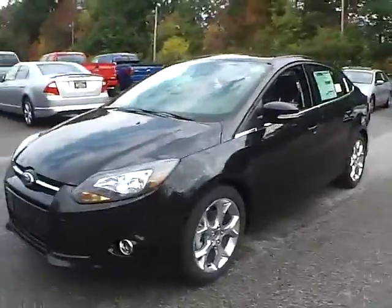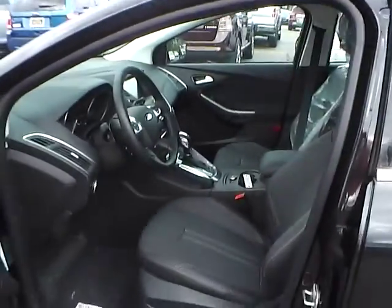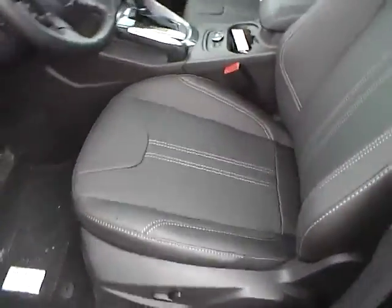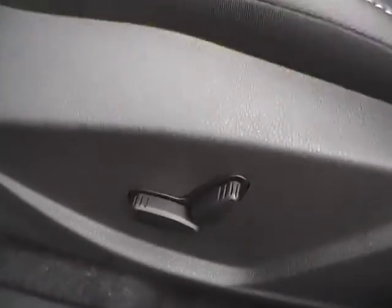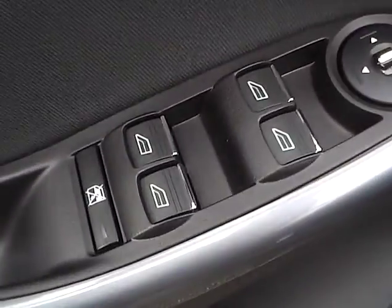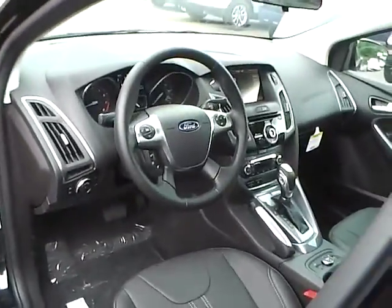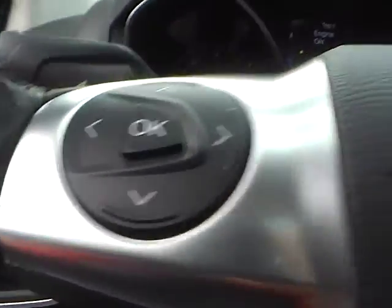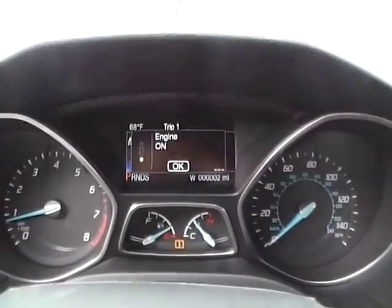Let's take a look at the interior of the vehicle. Inside we have charcoal black leather seating, a power driver seat, power windows, and power mirrors. We have a multi-function steering wheel with cruise control, audio controls, and Bluetooth connectivity. We also have a nicely lit up gauge cluster.